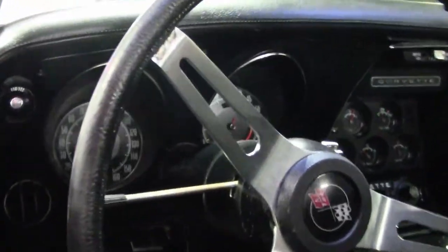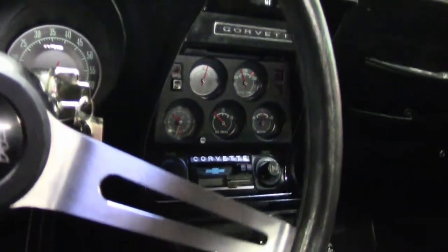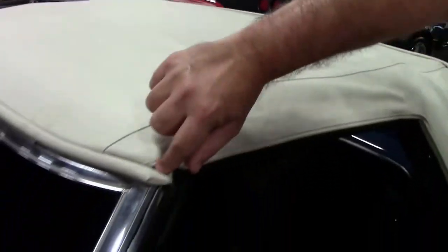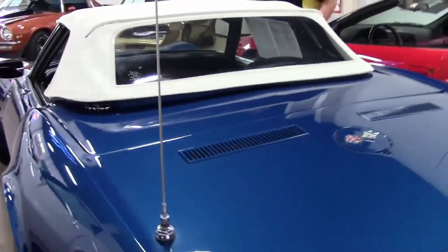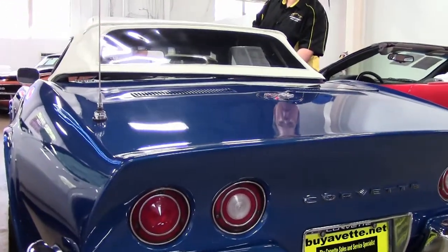Our top is in very good shape. As of this taping, the gauges and such are all in good working order — the clock does not work. The top is in very, very good shape; I notice a little bit of separation here. Our window is nice and clear and clean. On the driver's side front corner, I have the same issue and a small blemish on the top right at the corner.